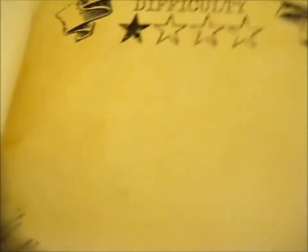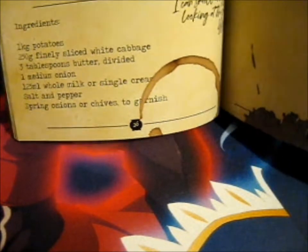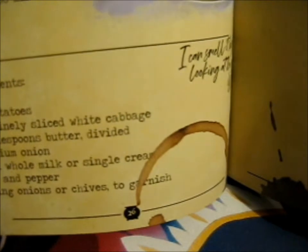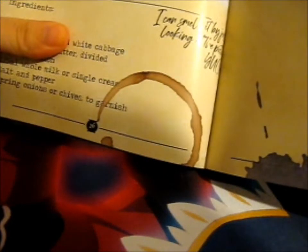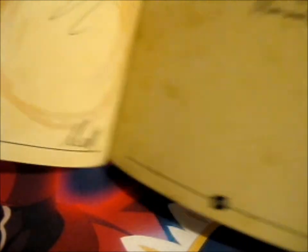Look at that doodle. Colcannon — traditional Irish dish with mashed potatoes and cabbage. That doesn't look so bad actually. Interesting — I can't really eat much cabbage myself. I can smell it by just looking at the picture. Yep, no cabbage for me. 'You get these on the train to school. Mine were better though.' Wingardium — straight into the trash over there. 'Why does this boy get all the attention? There's other people in this classroom too.'